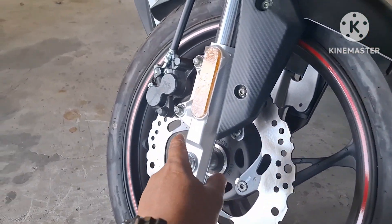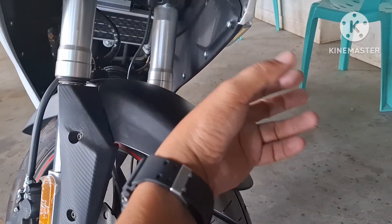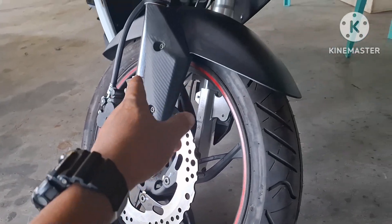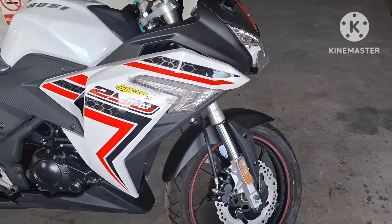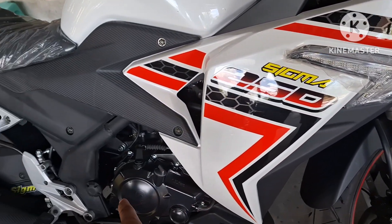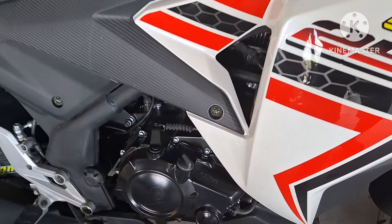Kanyang disc brake, naka-single caliper. Wala siyang combi brake. Ito yung kanyang front brake lever mga kaibigan. Kapal din. Ang kanyang sukat ng gulong sa harapan ay 110 by 70 by 17, naka-tubeless na po siya. Mayroon din siyang design dito sa kanyang sticker, parang taliskis. Naka-1.3 liters ang kanyang langis. Mayroong naka-ingrave dito na 'Liter R' — logo ng Rusi.